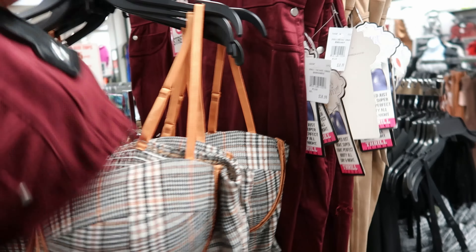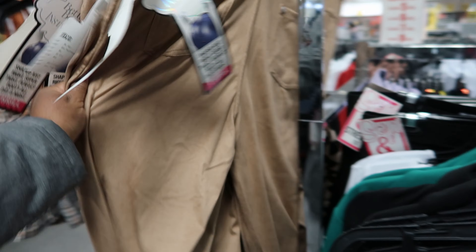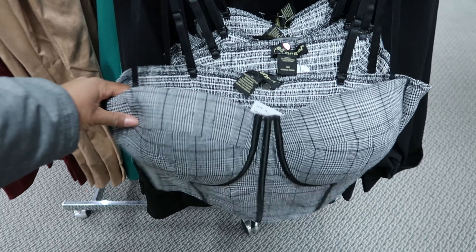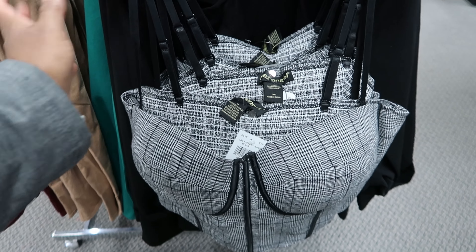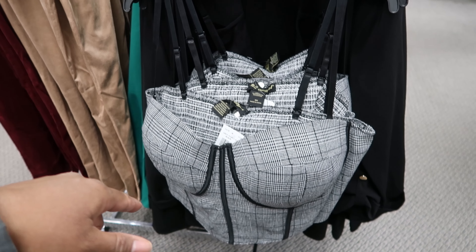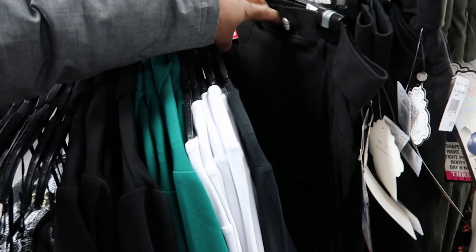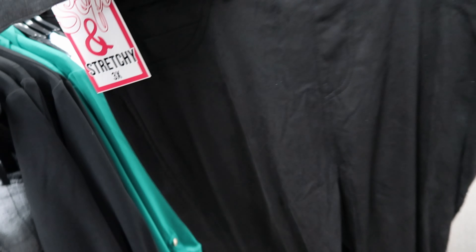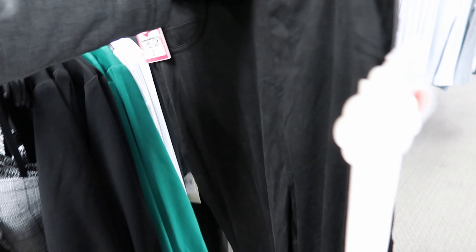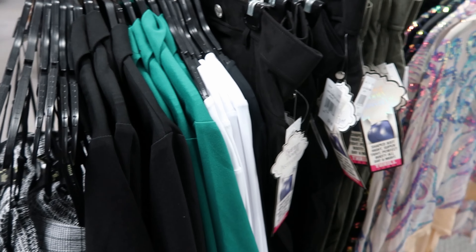This comes in that burgundy, it also comes in tan as well. And then they have that same top in black and the straps are adjustable — again that is $22.99. They paired it with those black stretchy jeggings as well. Those again are by Thrill Jean, they are $18.99.